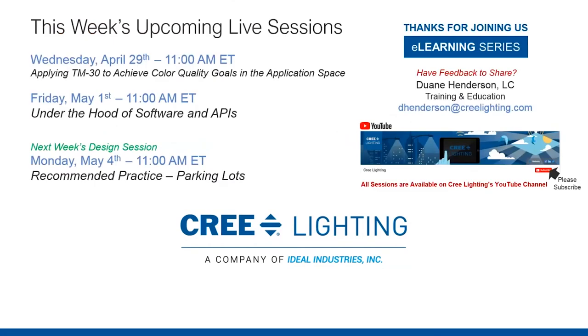Thank you both to Jim and to Ashley for your time and presentations this morning. Just to give the audience a look at what's coming this week: on Wednesday, Eric Hallgard will join us to finish up part two of the TM30 discussion — if you haven't seen part one, that's available on our YouTube channel. On Friday, we'll go under the hood of where an API — application program interface — is used in our control session. And next Monday, Jim will return with another product manager as we tackle parking lots around recommended practices.